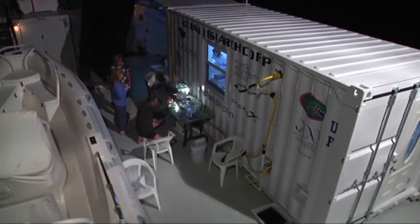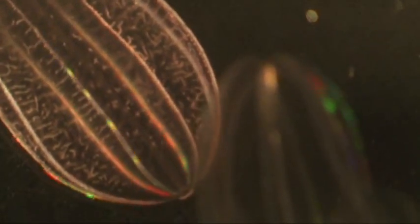Moroz hopes to take the ship's gene mapping around the world and into areas where it's hard to preserve animals for study. Suzette Laboy, Associated Press.